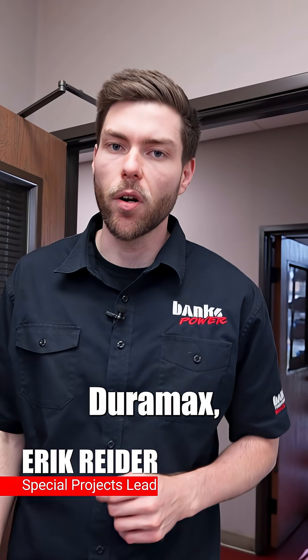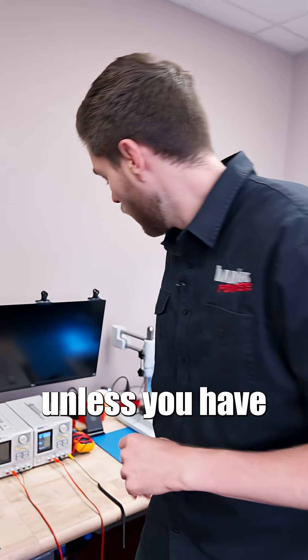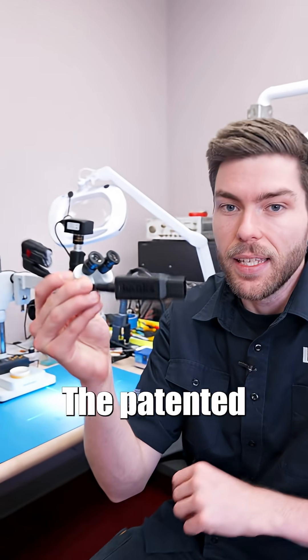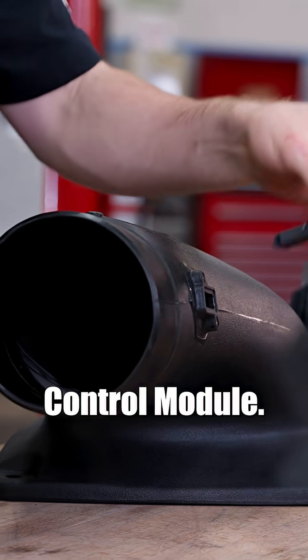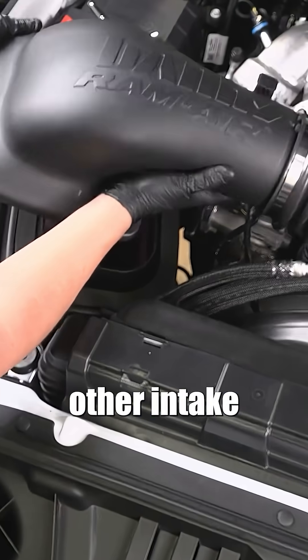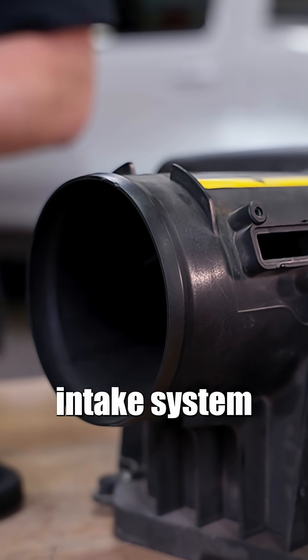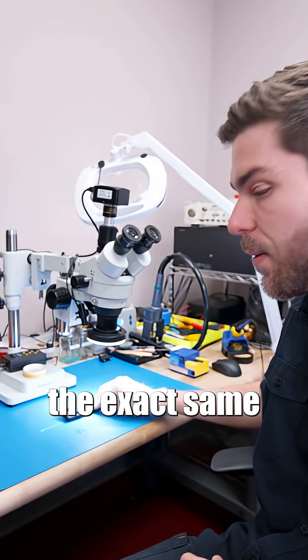If you have a 2020 or newer Duramax, you cannot improve the performance of your air intake system unless you have the patented Banks Air Mass Control Module. I'm going to show you what this is and how it allows us to do what other intake manufacturers cannot. Without this, your fancy-looking intake system will end up performing the exact same as stock.